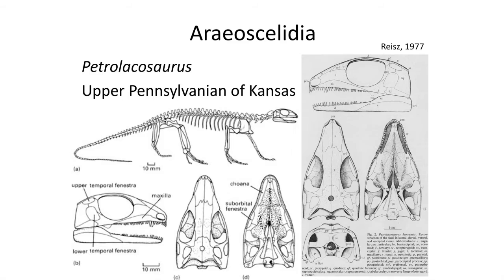The oldest true diapsid is the fossil Petrolacosaurus from the Pennsylvanian period of Kansas. The skull features two openings: one between the parietal, squamosal, and post-orbital, and the other between the squamosal, post-orbital, and jugal. The roof of the mouth also features an additional opening, the suborbital fenestra, which characterized the Araeoscelidea, or early diapsid group, that also includes several other Pennsylvanian reptiles.